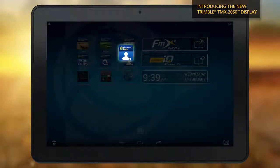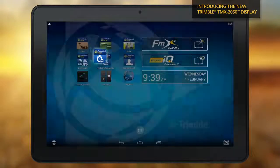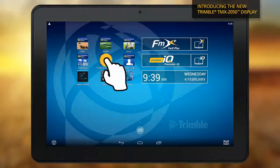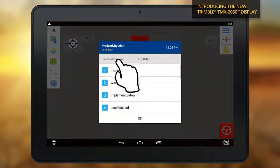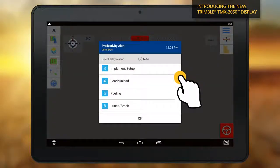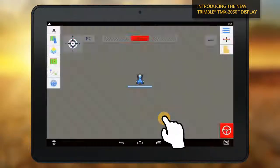New operator login functionality ensures work is attributed to a selected operator. Combined with the Productivity and Delay app, you can record and report operational interruptions as they happen. Vehicle and operator efficiency reports help you gain insight into your business like never before.